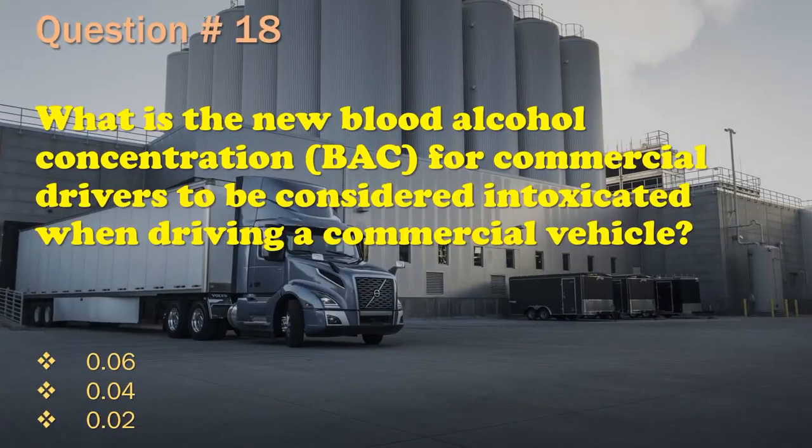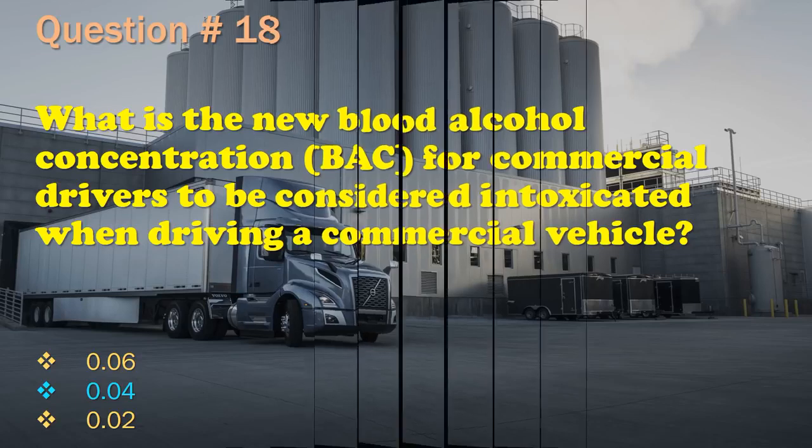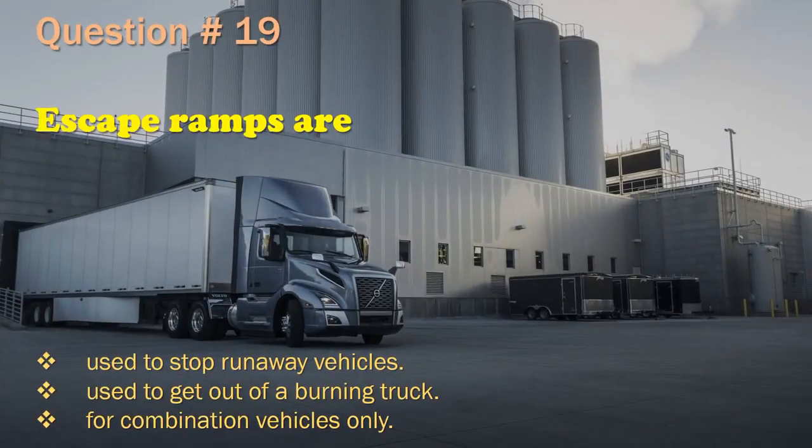Question 18: What is the new blood alcohol concentration (BAC) for commercial drivers to be considered intoxicated when driving a commercial vehicle? 0.06 / 0.04 / 0.02. The correct answer is: 0.04.